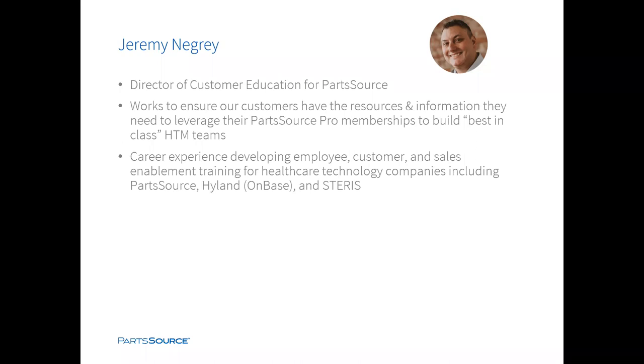In addition to his time at PartSource, Jeremy has spent his career developing employee, customer, and sales enablement training, including several well-known healthcare technology companies such as Hyland OnBase and Steris. And now I'd like to pass it over to Jeremy to begin the webinar.